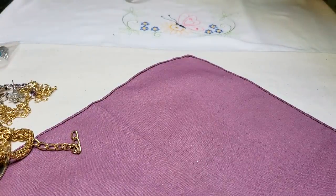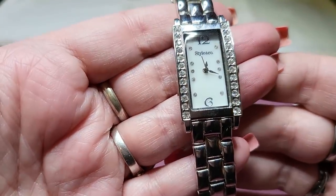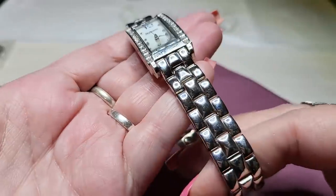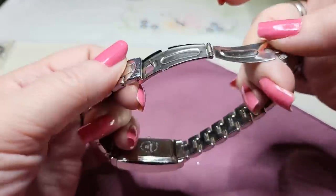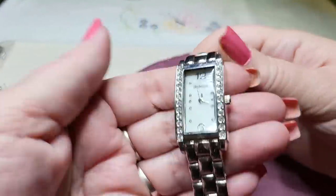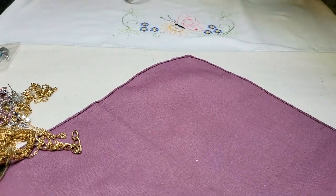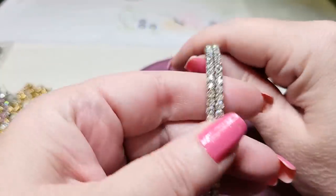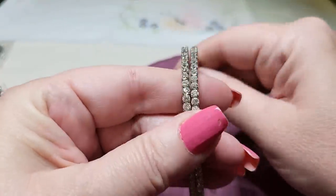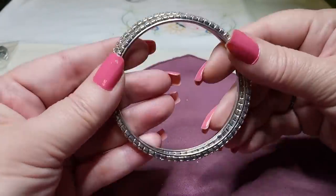We have a watch — Style and Company, with rhinestones on the side, a beautiful face, gorgeous band. It probably just needs a battery. I love those types of watches. We also have some bangles with rhinestones — there are two of them, very pretty, all rhinestones are there, nice size.